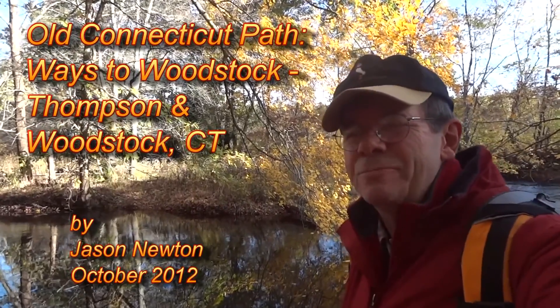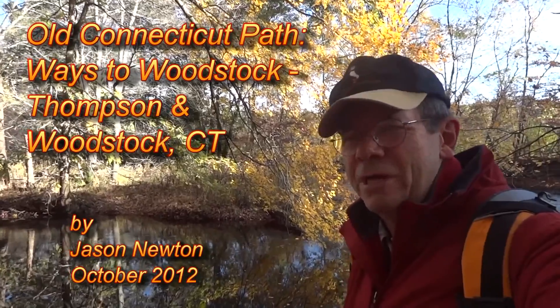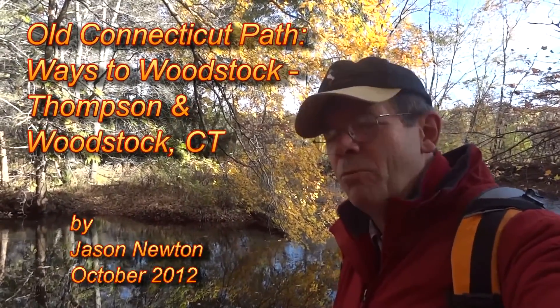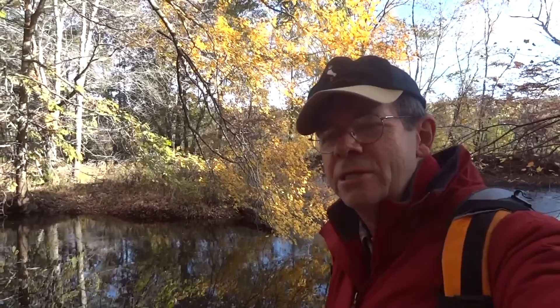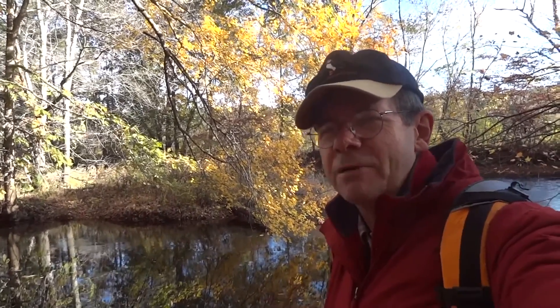This is Jason Newton, and I'm here today on the banks of the Quinebog River in Thompson, Connecticut. Today we're going to take a walk about three miles through the Thompson Woods to go across Chandler Hill to the Senexit Meadow in Woodstock, as part of our journey of rediscovery of the old Connecticut path.